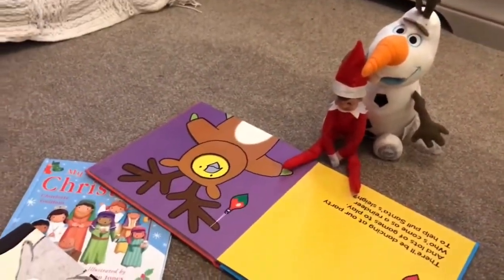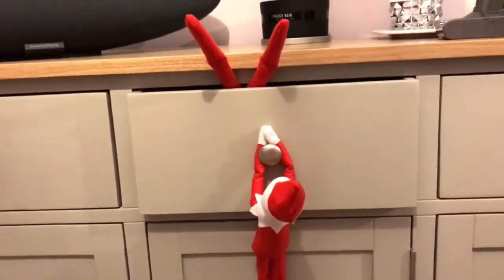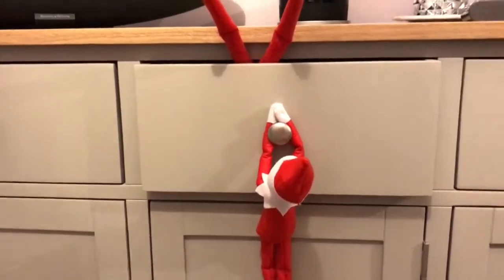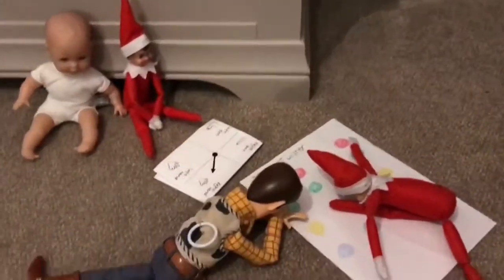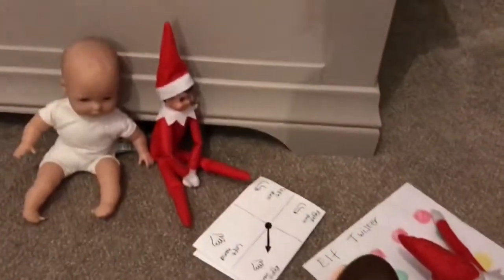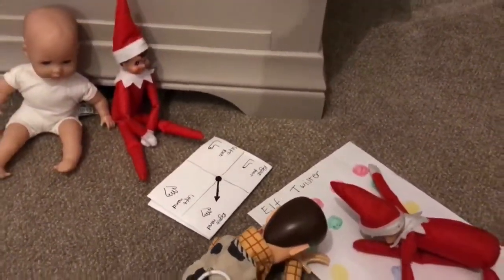So this is today's elf, day number four — trapping each other in the drawer. And today's elf is playing Twister. It's so hard to keep thinking of things, isn't it?